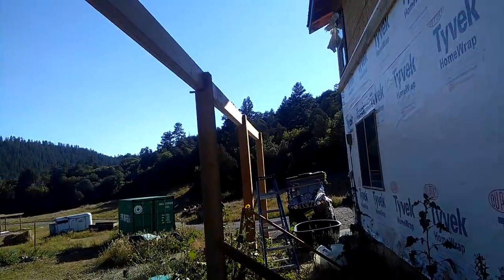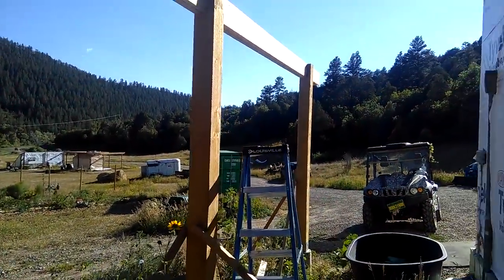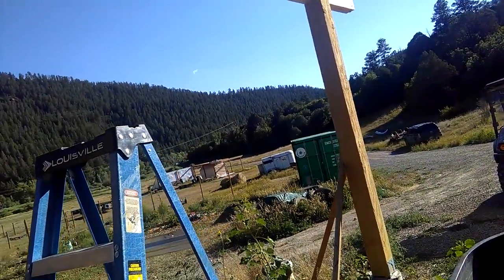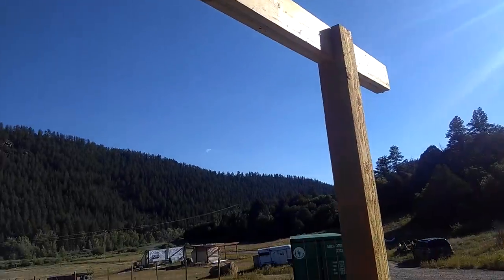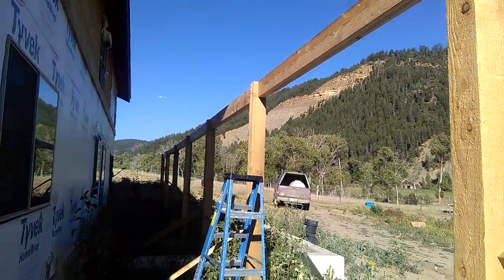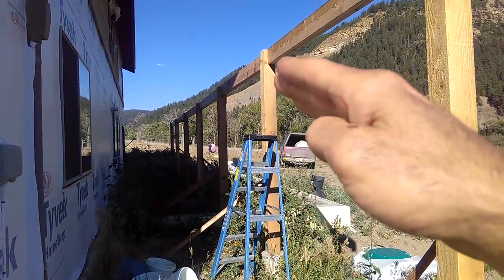I'm about to plant a giant kiwi vine, a gooseberry, and a serviceberry — I just got them, so pretty stoked about that. It's a cool 95 degrees today, and the greenhouse is going to come off of here.